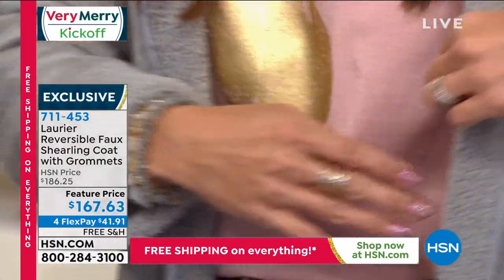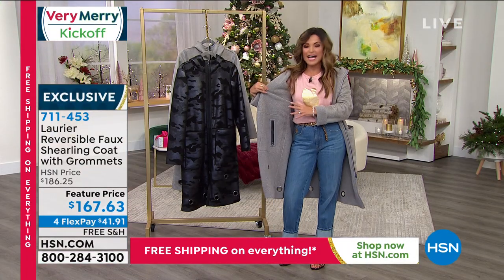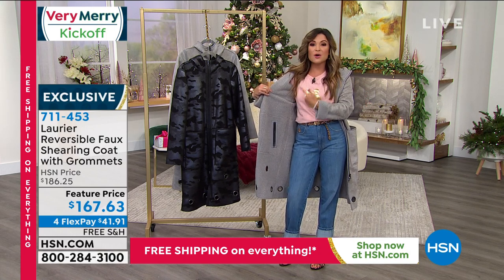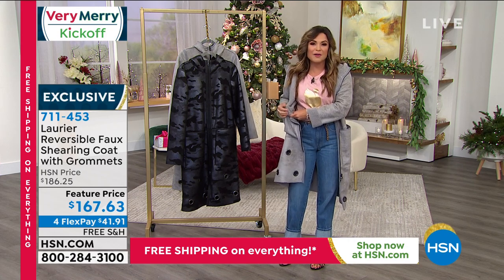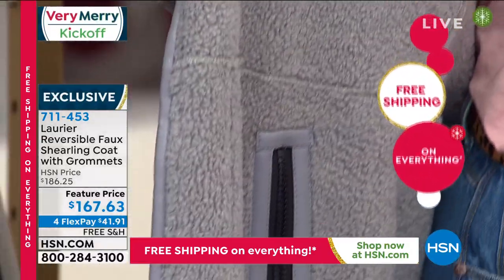This is a completely reversible jacket. On the inside, you've got the teddy bear coat — you see those faux Sherpa styles everywhere right now in fashion. It is the softest, smushiest, like a little marshmallow. Super comfortable. You've even got pockets on the inside as well. Fully reversible.